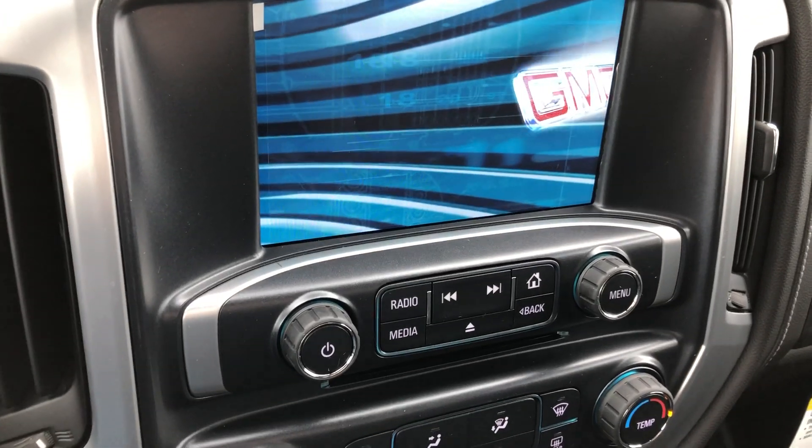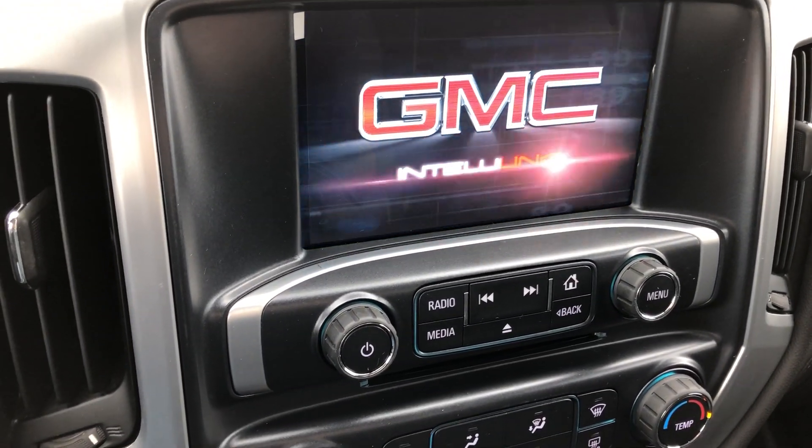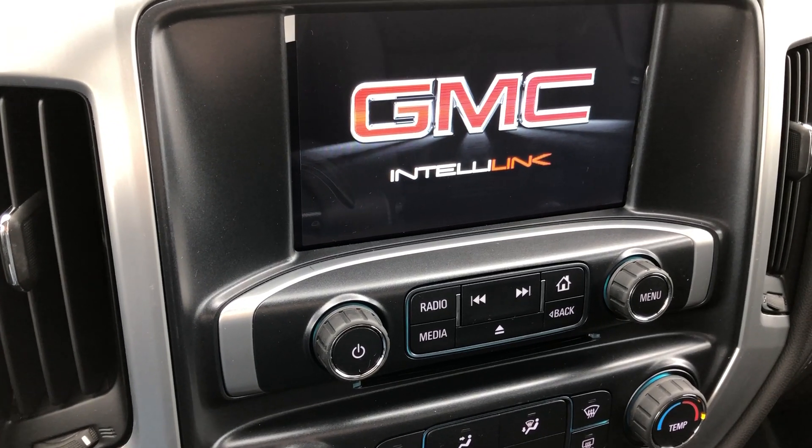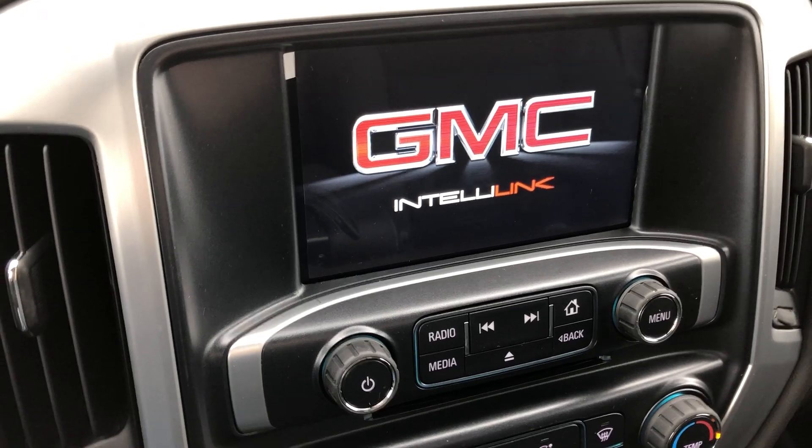This is a large LCD touchscreen display which houses the back-up camera display, satellite radio, hands-free calling, text and weather applications, OnStar applications, and many more application possibilities.